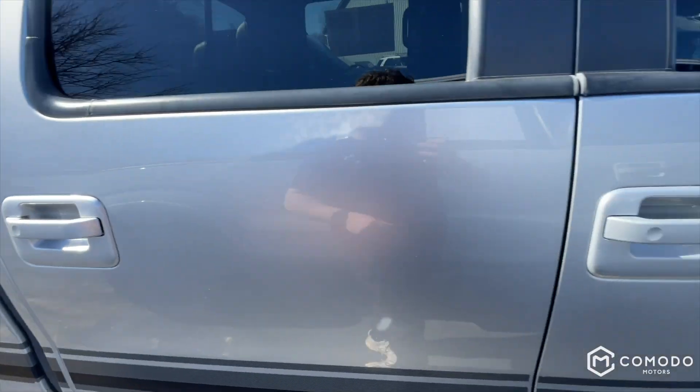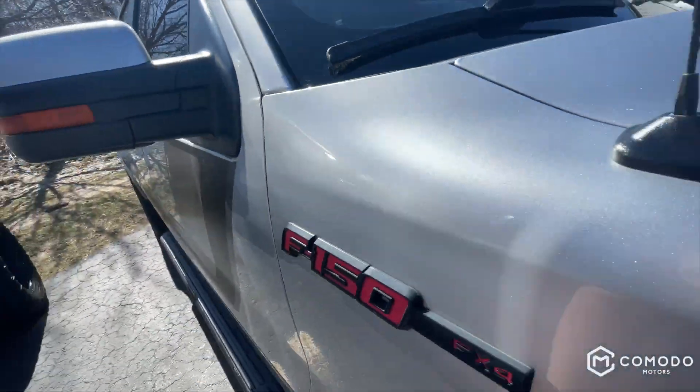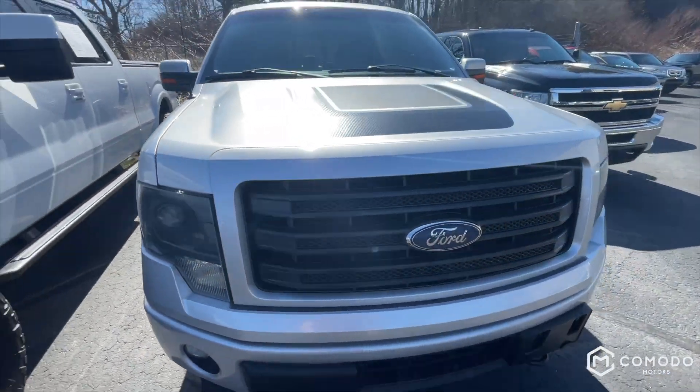Super clean. It's got a nice little decal on it, red badges, and smoked headlights.